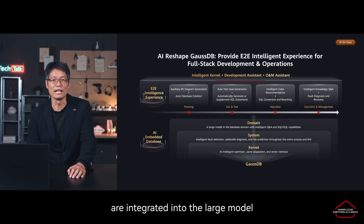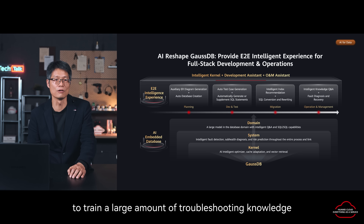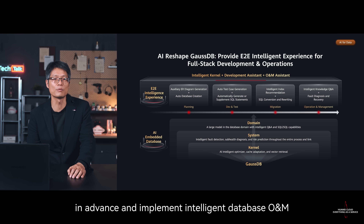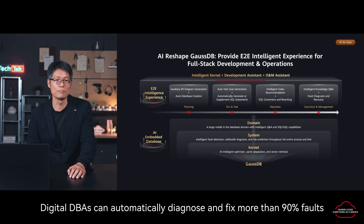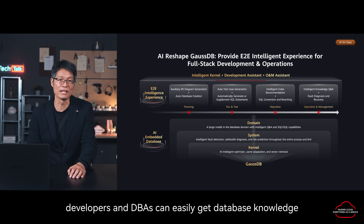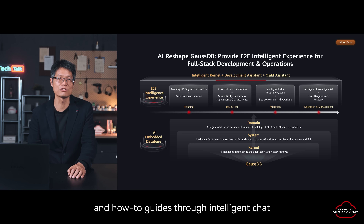Finally, database indicators are integrated into the large models to train a large amount of troubleshooting knowledge and improve database health evaluation. It can detect system exceptions in advance and implement intelligent database operation management. Digital DBAs can automatically diagnose and fix more than 90% of faults. In addition, through professional data training and multi-round conversational technology, developers and DBAs can easily get database knowledge and how-to guides through intelligent chat.